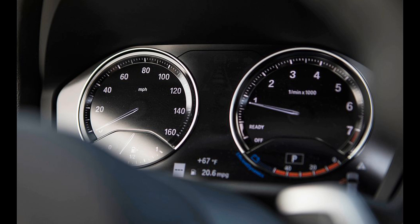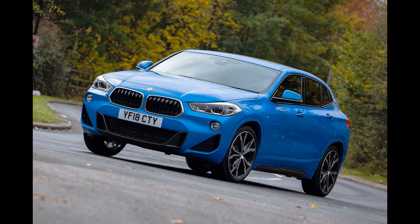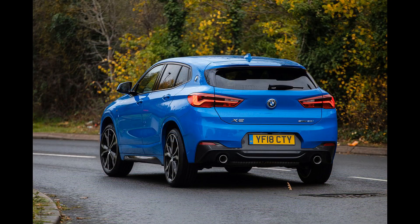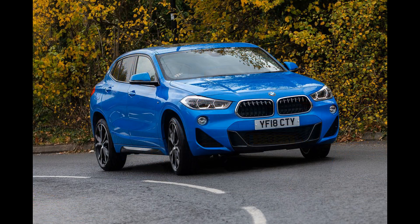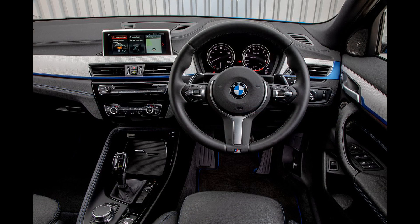The X2 Edition Goldplay is available with your choice of San Remo Green, Alpine White, Black Sapphire, Storm Bay, or Skyscraper Gray paint. Elsewhere in the lineup, the X2's M Sport Package gets a new 19-inch wheel design, and heated front seats and heated steering wheel become standalone options. The performance-oriented M35i model has been discontinued. Most buyers will find the front-wheel drive S-Drive 28i model to be perfectly suitable, although the boxier X1 is more practical and received an overhaul this year that brings more modern features.